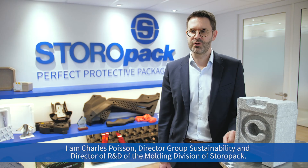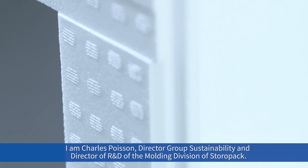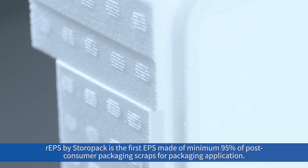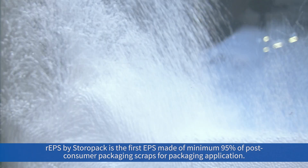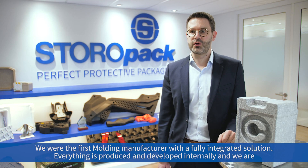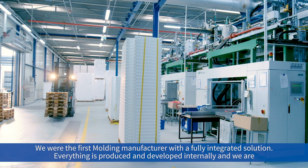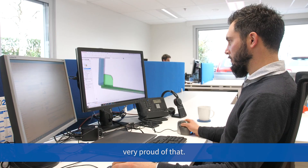I'm Charles Poisson, director of Group Sustainability and director of R&D of the molding division of Storopac. Our rEPS by Storopac is the first EPS made of post-consumer packaging scraps for packaging application. We were the first molded manufacturer with a fully integrated solution — everything is produced and developed internally, and we are very proud of that.